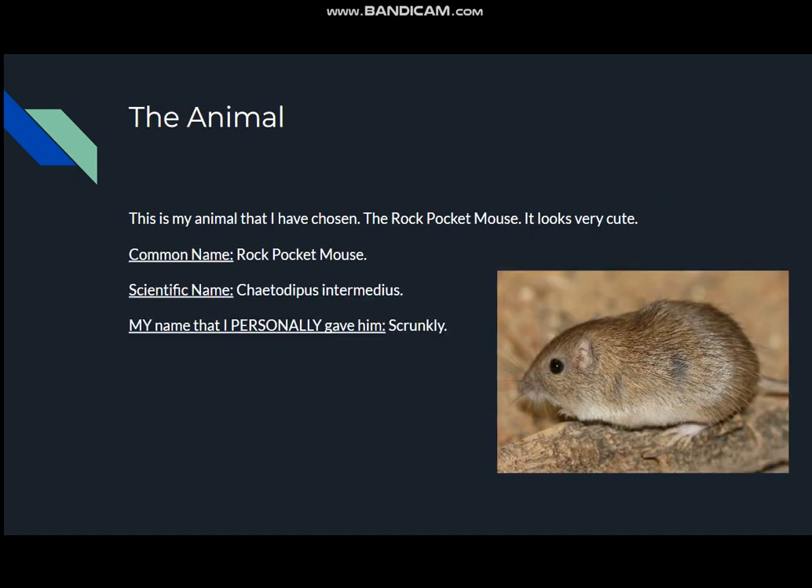The animal. This is the animal that I have chosen: the rock pocket mouse. It looks very cute. Common name: the rock pocket mouse. The scientific name: Chaetodipus intermedius. And since that name is long, my name that I personally gave him is called the Skrunkly. I will not get into why I called him the Skrunkly — it's just going to be that.